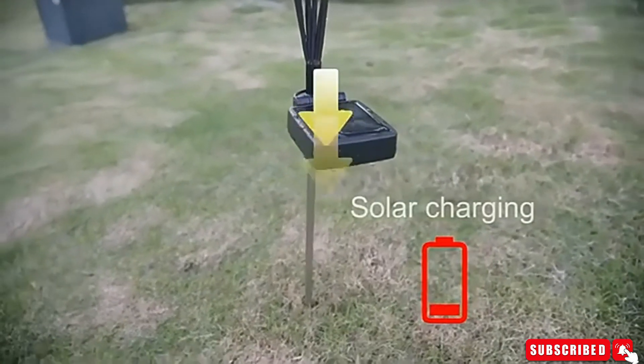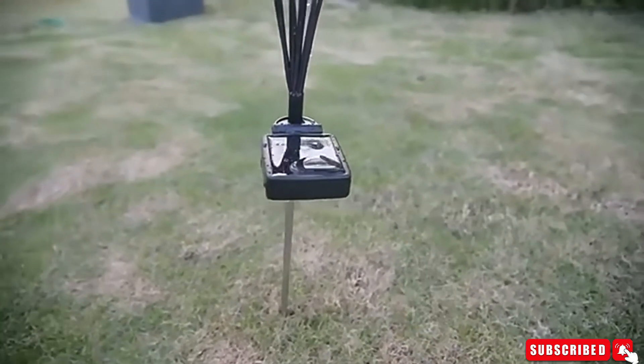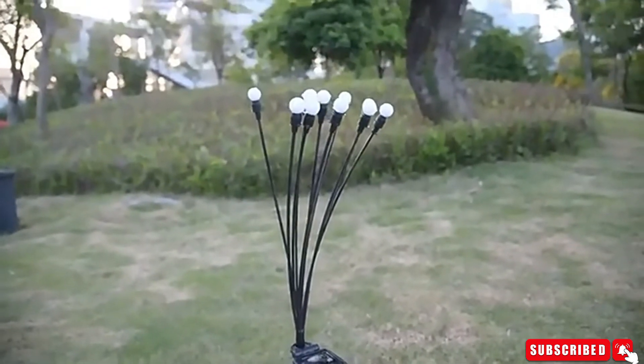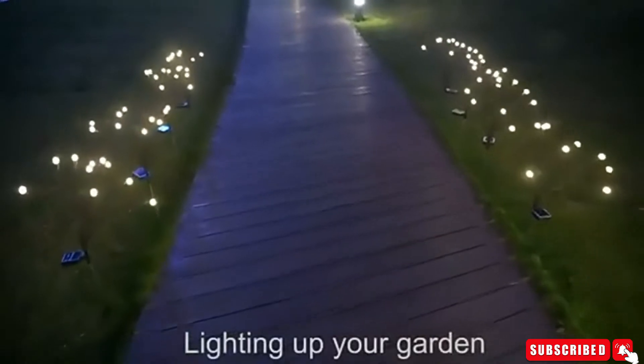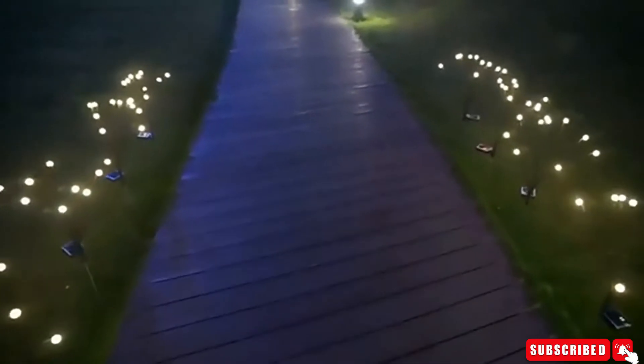It's a super unique solar light that you can't see anywhere else. It has easy installation and is wireless — no cables or plugs required. Just place the solar lights in your garden and flip the switch to enjoy the most beautiful solar decorative lights.